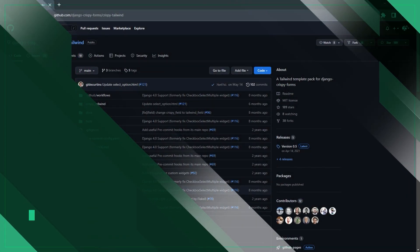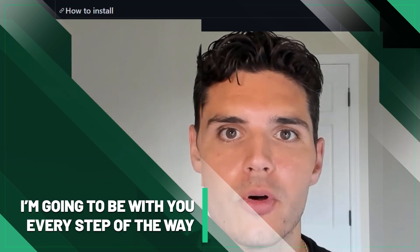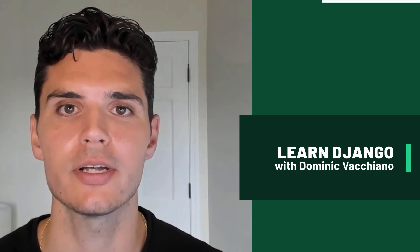You won't be alone here either. I'm going to be with you each step of the way to answer any questions and help you push through any sticking points. I'm Don Vacchiano, and welcome to my Django Bootcamp course. I'll see you in a sec.